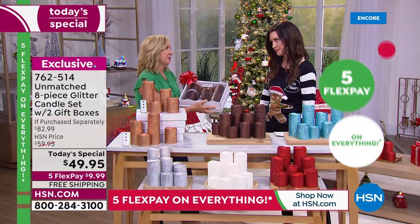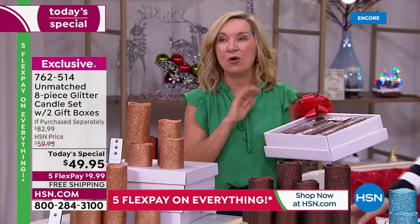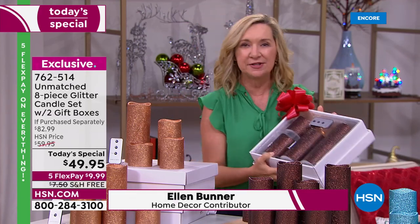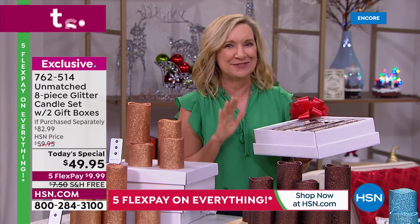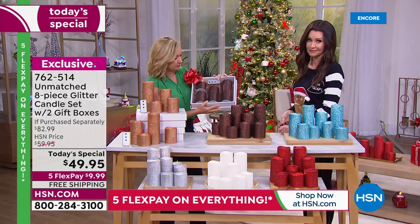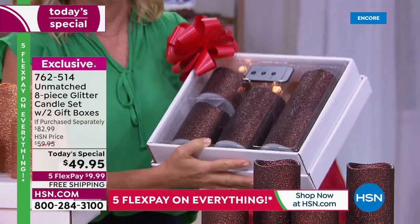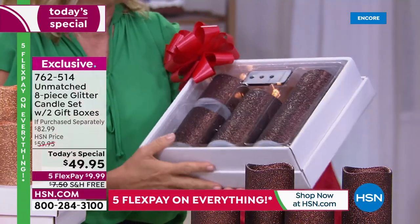I use candles in my home all year round — they peak at the holidays. What's so special about Unmatched is not only the quality but also the configuration. Our box sets are always our best, but we've never done a box set this large — you're getting four in each box set with a remote, batteries included. What Unmatched does best is graduate the sizes, so this is goof-proof decorating.